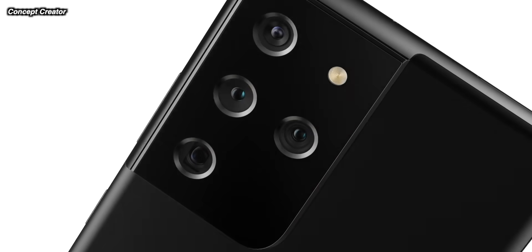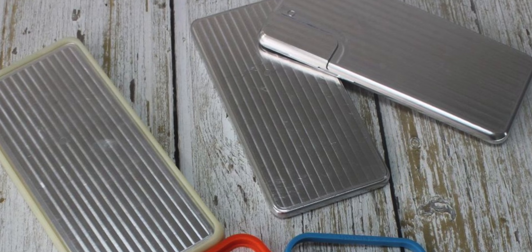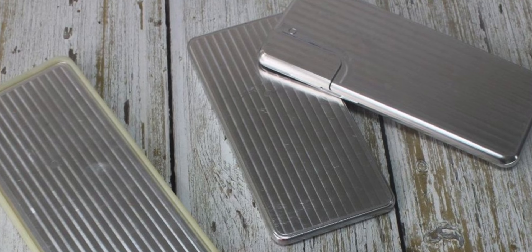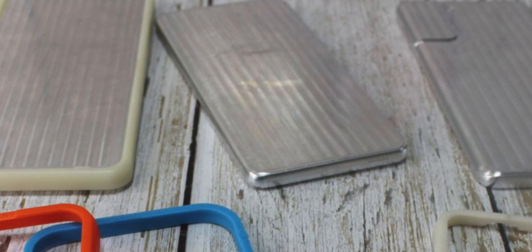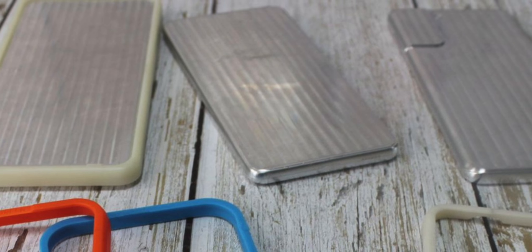We also get these metal dummies of the S21, and you can see there's no curve on them. Those dummies line up with the new camera designs we've seen, plus the case renders today as well — all lining up to confirm what should be a flat display on those phones.